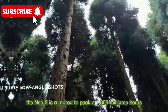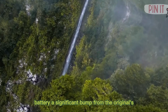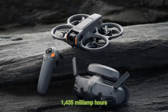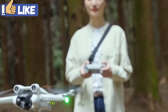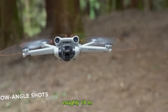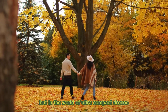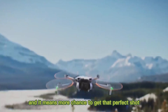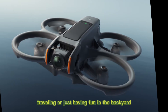The Neo 2 is rumored to pack a 1,606 mAh battery, a significant bump from the original's 1,435 mAh, giving it a projected 20 to 25 minutes of flight time, compared to the earlier model's roughly 18 minutes. That extra few minutes might not sound like much, but in the world of ultra-compact drones, every second counts — it means more chance to get that perfect shot, whether you're vlogging, traveling, or just having fun in the backyard.